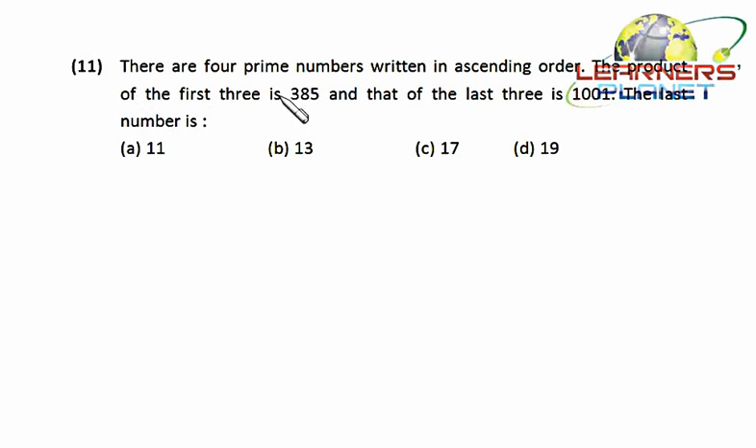Let's see this problem: there are four prime numbers written in ascending order. The product of the first three is 385 and that of the last three is 1001. What is the last number? We have 385, which is a multiple of five. There is only a single prime number, five, that can produce this result, so five is definitely the first choice.